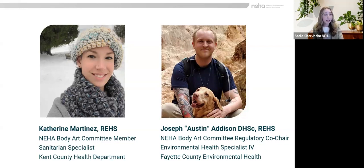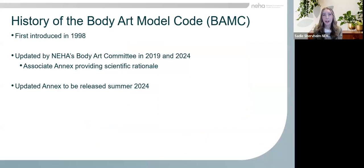Before I hand it over to them, just a little bit of history on our Body Art Model Code. We first published the Body Art Model Code in 1998 and it was created as a guidance document for jurisdictions that were starting to develop regulations in response to the growing practice of body art. The Body Art Model Code is a resource that state, local, tribal, and territorial agencies can use to develop, update, or enhance their own body art codes.